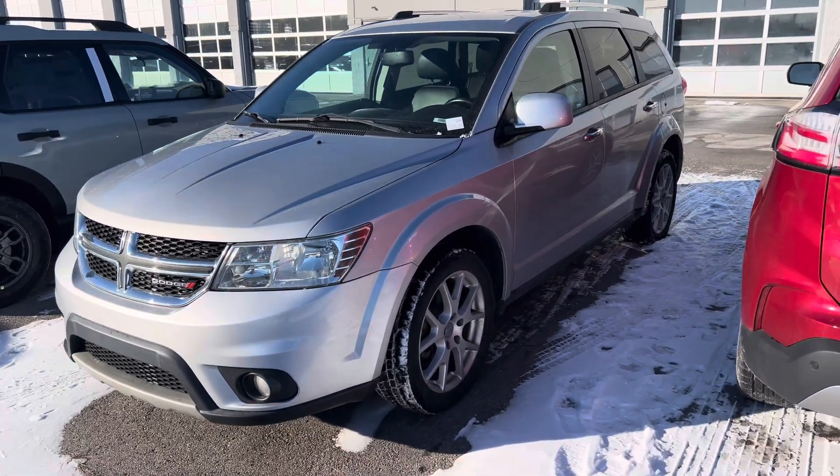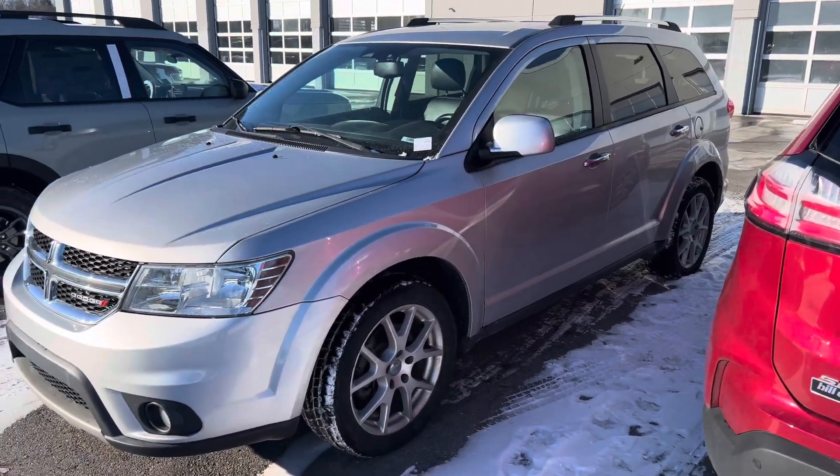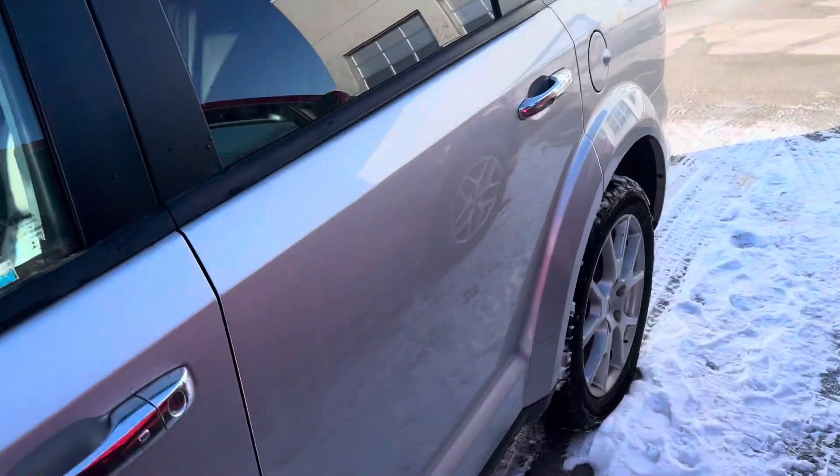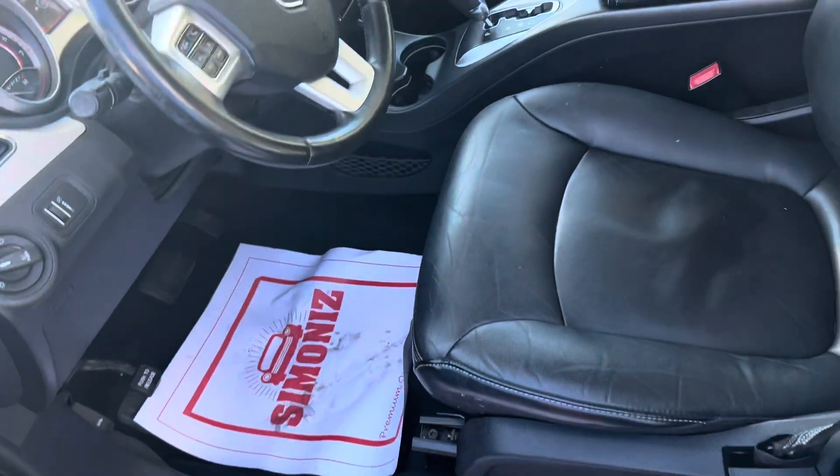This is Steve Angle with Bill Estes Ford. This is the 2013 Dodge Journey — it is the Crew. Beautiful silver, and they are in the process of cleaning this.